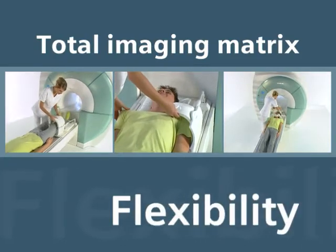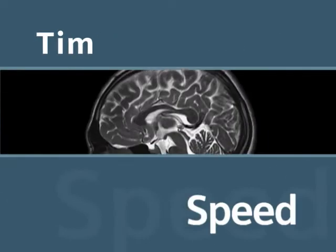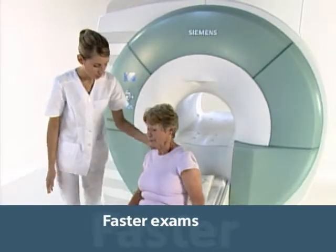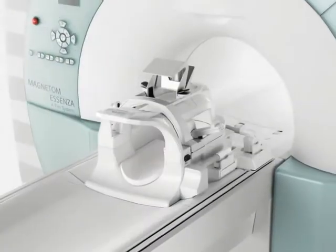With thousands of installations worldwide, Siemens' exclusive TIM technology has become an industry standard in MRI. Patients appreciate faster exams powered by TIM, and more comfortable exams thanks to ultra-lightweight coils.